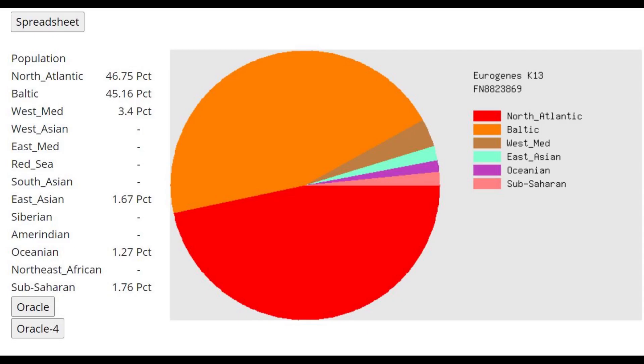This is what he scores with Eurogenes K13. This might be the most North Atlantic and Baltic score I've ever seen anybody get. However, what's fascinating is that he also scores 3.5% West Mediterranean, as well as non-trace, pretty significant amounts of East Asian, Oceanian, and Sub-Saharan.